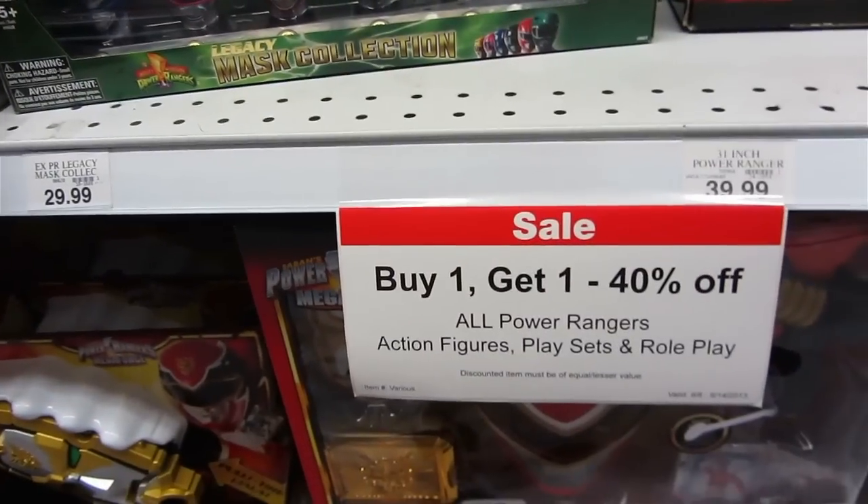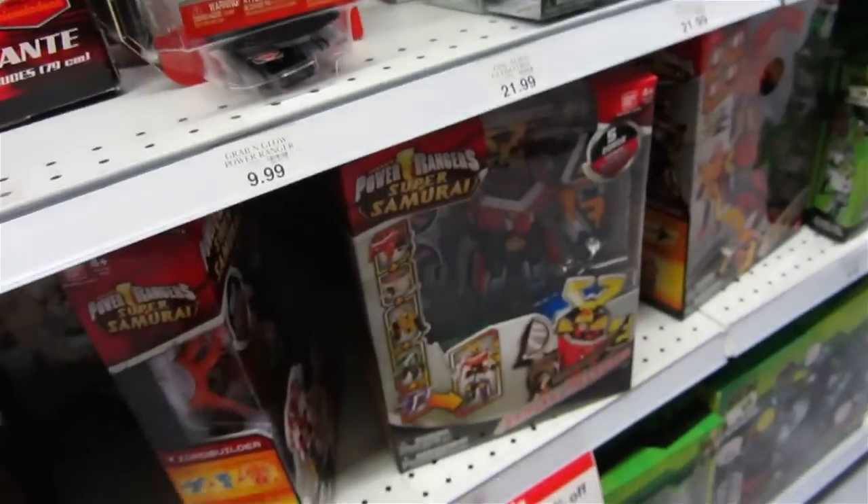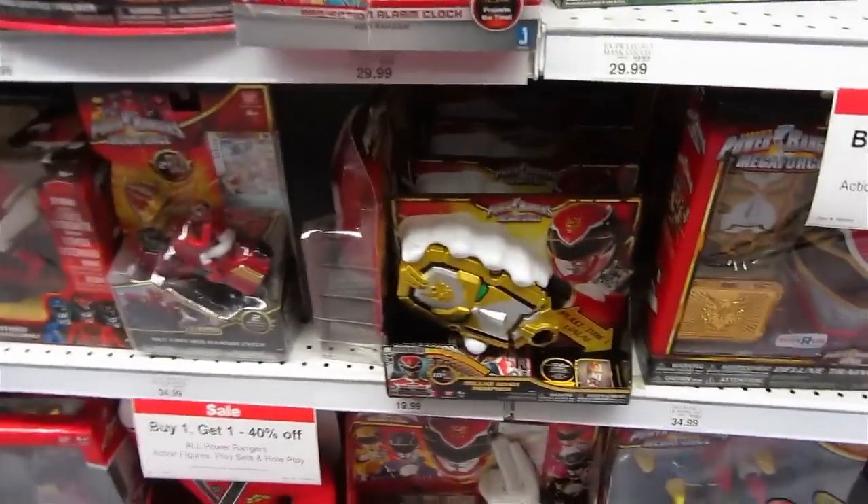I've got these at Porter Ranch Toys R Us. They're on sale. Samurai Megazord's even here — I haven't seen that in a while. I've got to say morphers. And they're closing, so I've got to go.